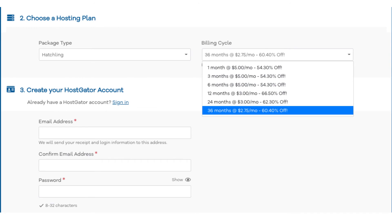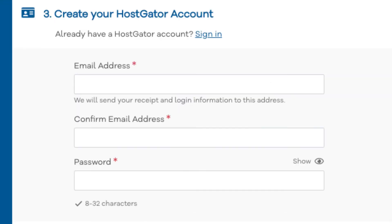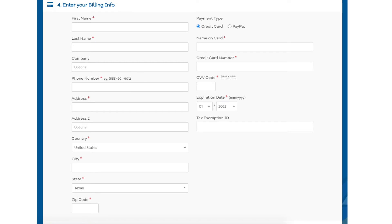You'll see you can save the most money by going with a 12-month term, getting 66% off your Hostgator hosting purchase. You can choose to pay monthly, every 3 months, 6 months, 12 months, 24 months, or 36 months. Once you choose a hosting term, scroll down to the create your Hostgator account section. Enter an email address and password. Next, scroll down to the enter billing info section and input your billing information. You can also choose to pay with PayPal if you wish.